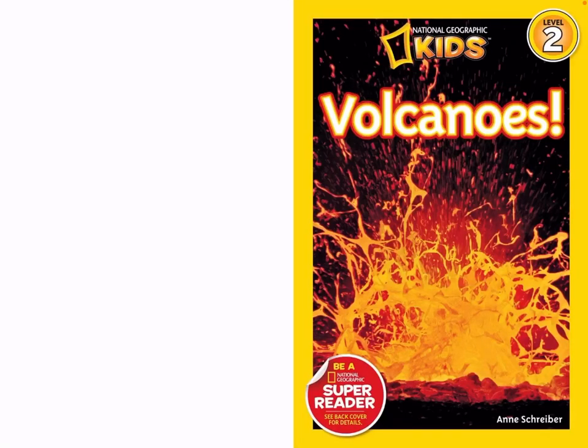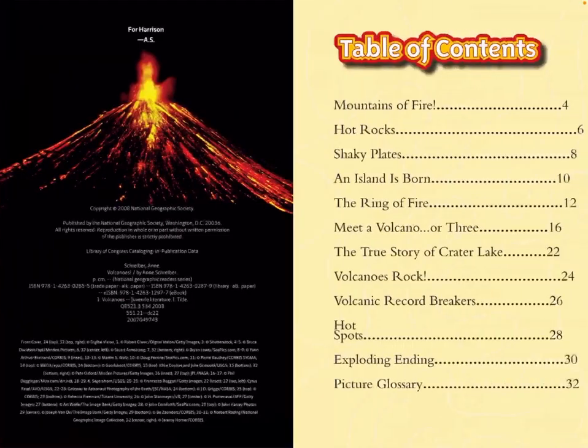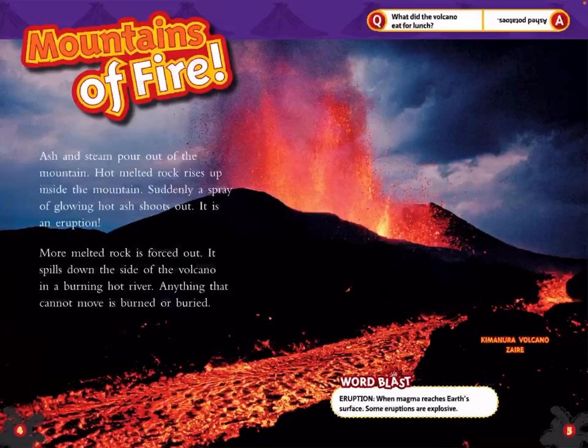National Geographic Kids Volcanoes by Ann Schreiber. Mountains of Fire. Ash and steam pour out of the mountain. Hot, melted rock rises up inside the mountain. Suddenly, a spray of glowing hot ash shoots out. It is an eruption.